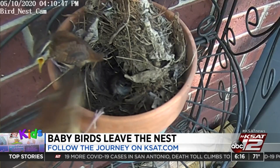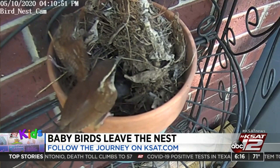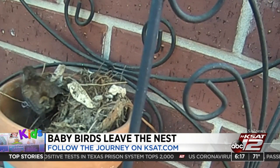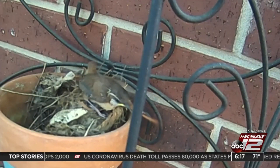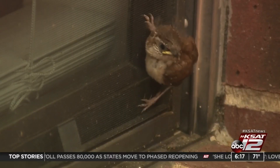On Mother's Day, the first fledgling left the nest. The next morning, Meanie, Money, and Moe left. You can see the last bird, Moe, hop out and climb up on the nest. Moe takes a look around, then flies off to the patio, where he hid by our window before taking off.